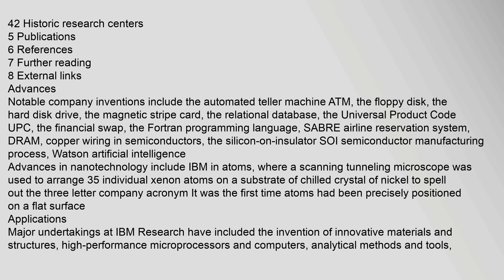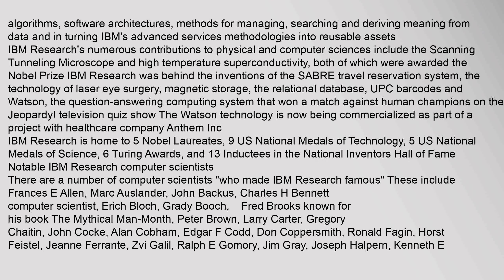Major undertakings at IBM Research have included the invention of innovative materials and structures, high-performance microprocessors and computers, analytical methods and tools, algorithms, software architectures, methods for managing, searching and deriving meaning from data, and in turning IBM's advanced services methodologies into reusable assets.